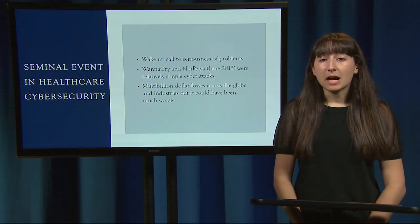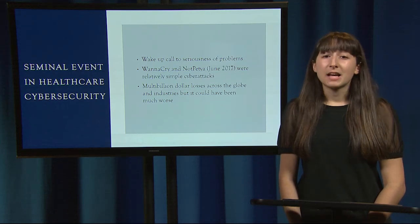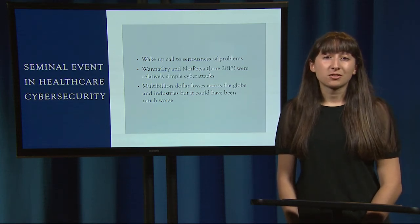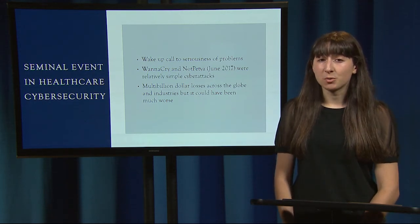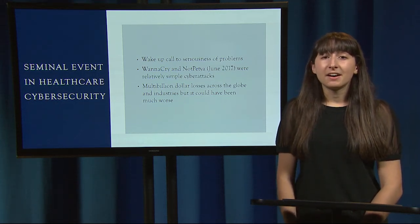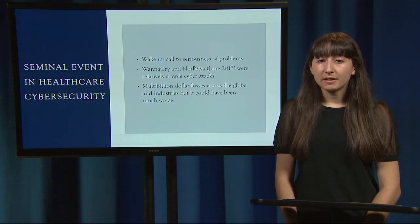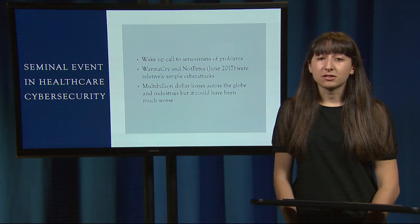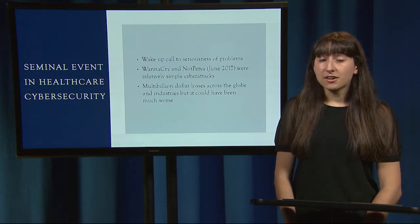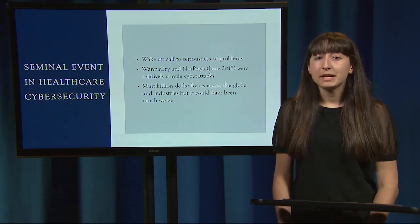This event was a wake-up call to the seriousness of cyber security problems, especially in the medical field. WannaCry was only one of two cyber security attacks in 2017 that could have been prevented through relatively simple means. Multi-billions of dollars were lost across the globe on May 12, 2017, but it could have been much worse if it hadn't been stopped within the day. One difference between cyber security risks in medical software and other software is that in cyber security there is shared responsibility — on the manufacturer to create and maintain updates, and on the organization to actually implement those updates.